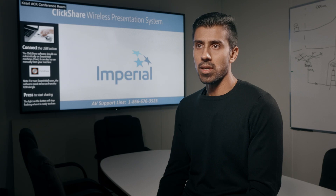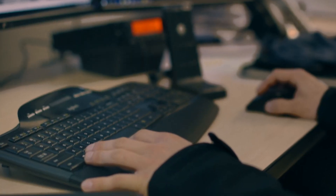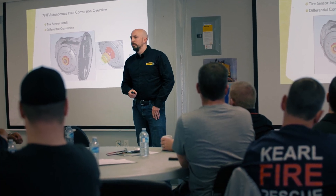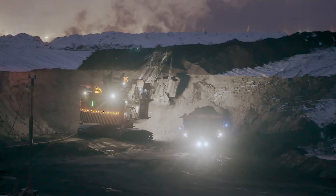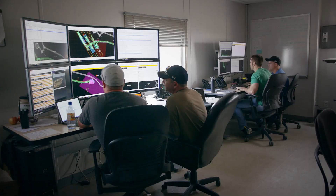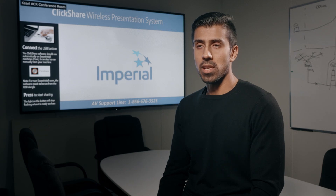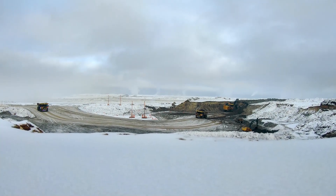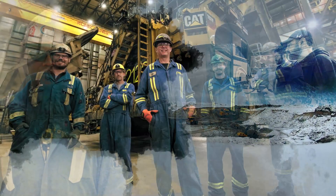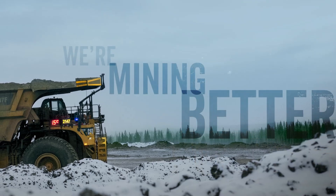Very early on, I didn't think this level of cohesion could be possible in such a diverse team — operations, engineering, and accounting folks from three different companies with different cultures. But I'm most proud of the team we have up here at site. They've done an excellent job; we're all like a family. At Curl, we say 'one family,' and this team truly represents it. Imperial Oil, Finning Canada, and Caterpillar — together, we are mining better.